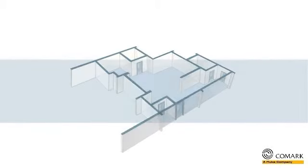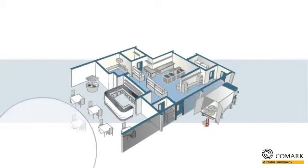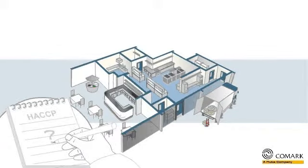Hi there! If you are in the food service industry and you're concerned about your food safety and HACCP recording measures, then Comark has the solution for you.